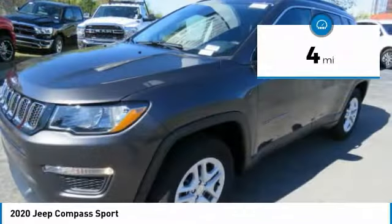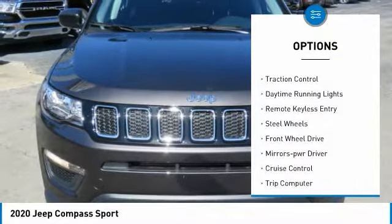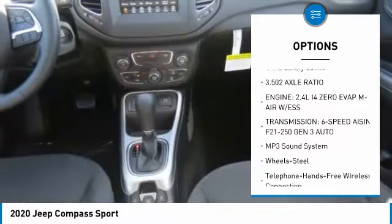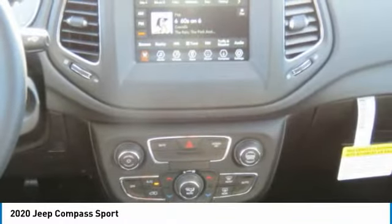This vehicle has less than 100 miles. Here are some of this vehicle's great options: heated side mirrors, traction control, daytime running lights, remote keyless entry, steel wheels, FWD, mirror memory, cruise control, trip computer, and child safety locks.